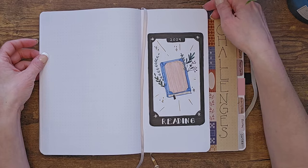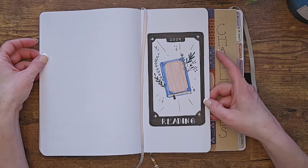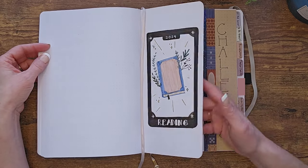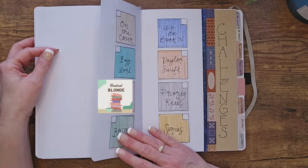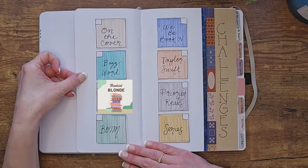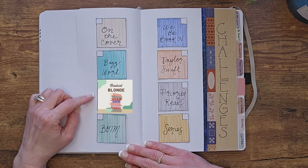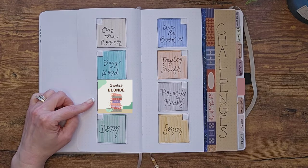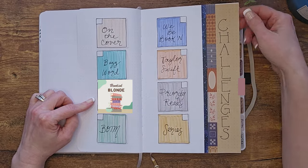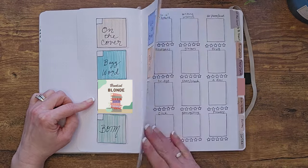Here are my challenges pages — I'm excited to show you these. I made a little Dutch door, colored it in with markers and white paint pens. These are all the challenges I'm doing this year. One is blanked out because it's a surprise, so I won't be showing that today, but as I complete them I'll go ahead and check them off.